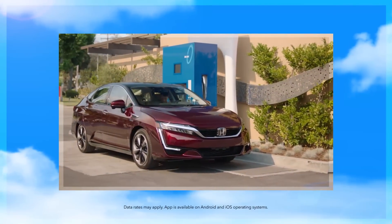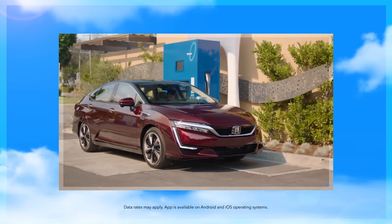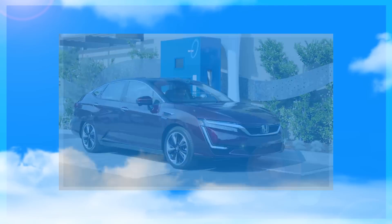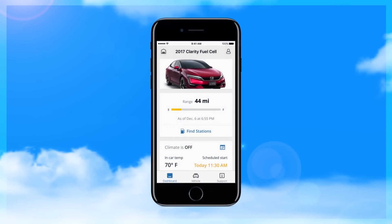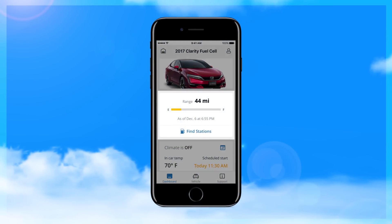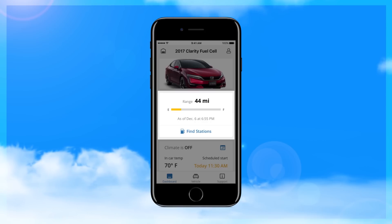Let's talk about using the HondaLink app to easily find hydrogen stations to refuel the Clarity fuel cell. Open the HondaLink app on your smartphone to see the dashboard. In the fuel section, you'll see the Clarity's remaining driving distance.